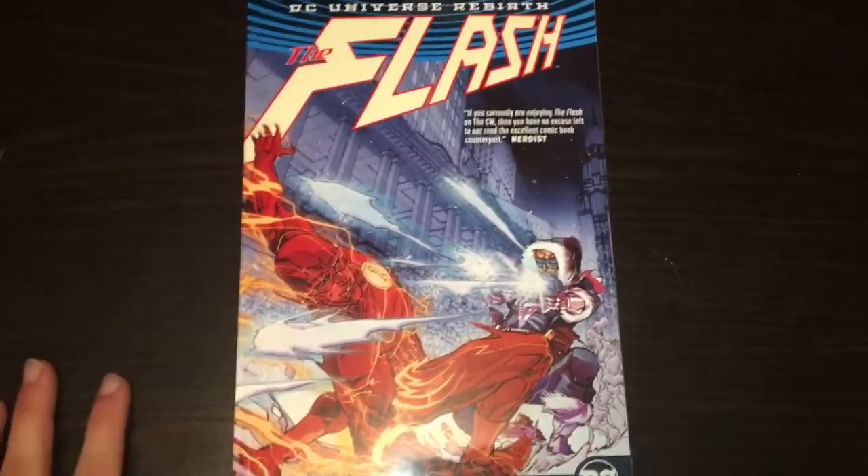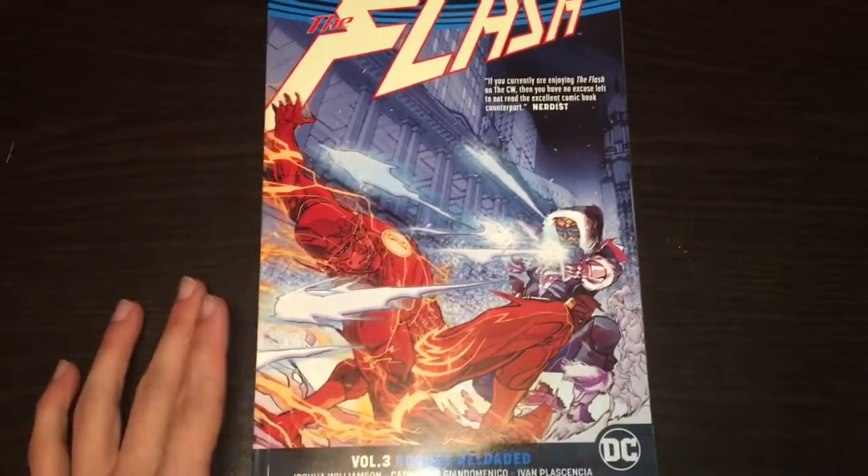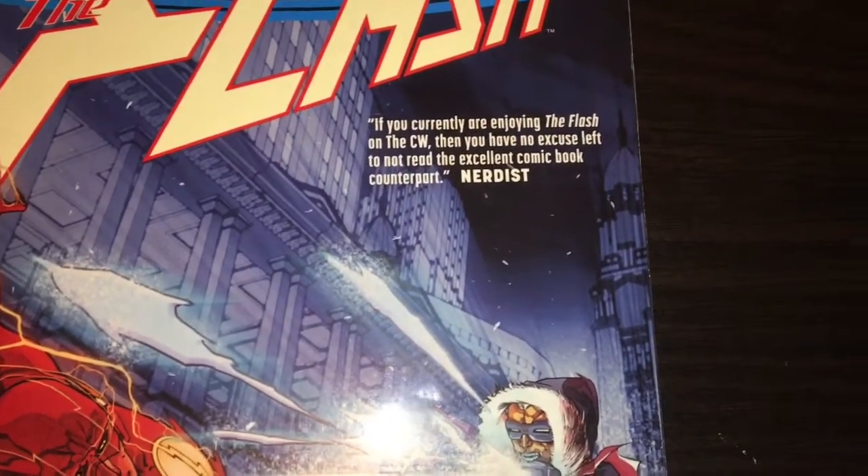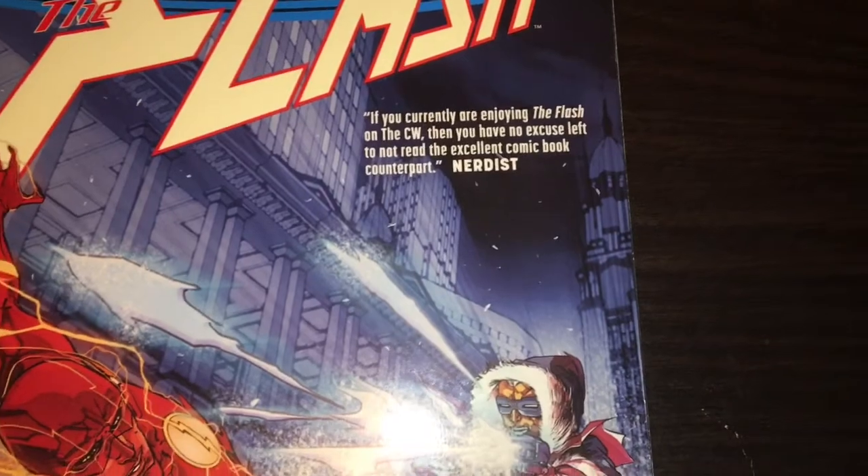So the first one we got is The Flash Rebirth Volume 3, Rogues Reloaded. It's by Joshua Williamson, Carmine DiGiandomenico, and Ivan Plascencia. This collects issues 14 through 20, because I already had Volumes 1 and 2. Nerdist says if you are currently enjoying The Flash on The CW, then you have no excuse left not to read this excellent comic book counterpart.